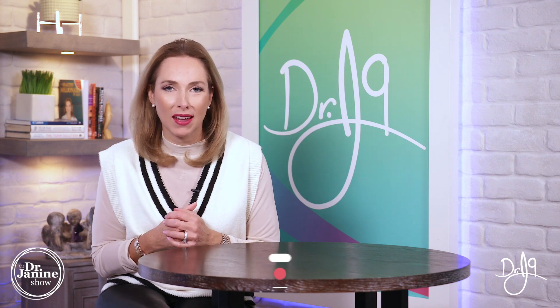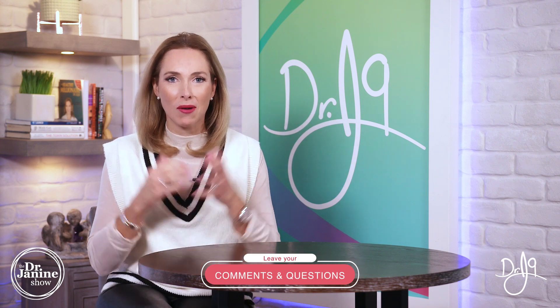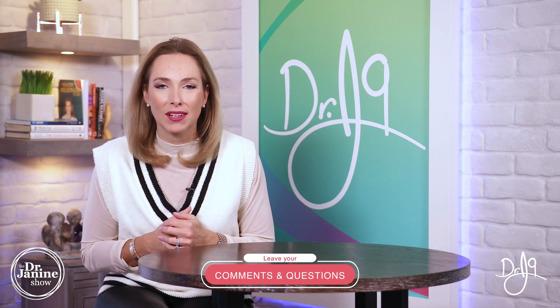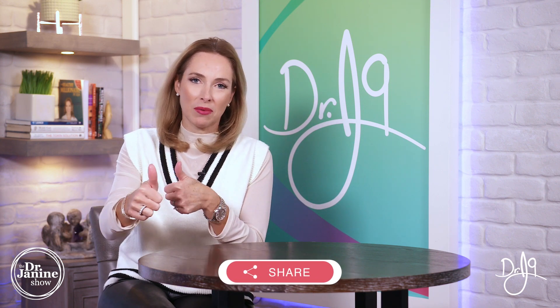Check out my other videos on breast health and how to make sure that you're preventing any breast health issues. I hope that you learned something new today — I'd love to hear from you, please drop it in the comment section below. Be sure to share this video as well and give me a big thumbs up — I truly appreciate all your great feedback.